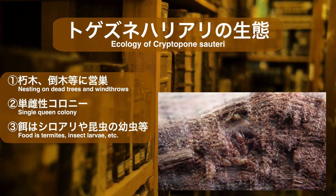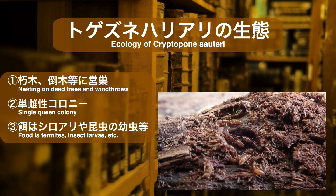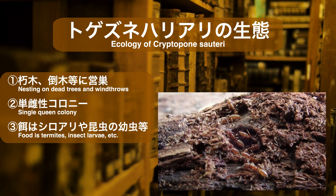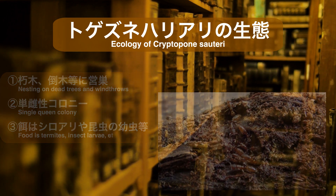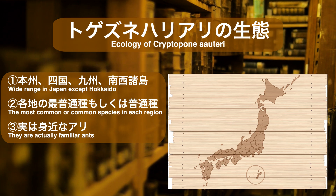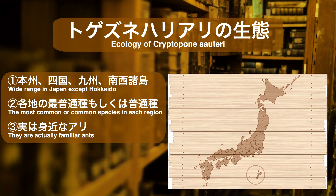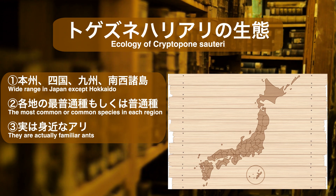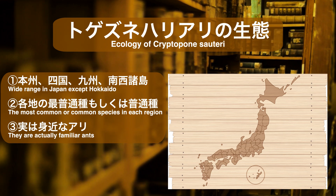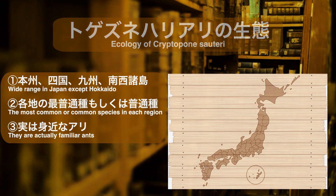まずはトゲツネハリアリの生態について確認していきましょう。トゲツネハリアリは林床の朽ち木や倒木などに巣を作るアリです。乾いた木よりは少し湿り気のある朽ち木や倒木でよく見つかります。コロニータイプは巣内に女王が1匹のみという単雌性で、朽ち木内のシロアリや昆虫の幼虫などを餌として食べているようです。生息地域は北海道を除く本州・四国・九州・南西諸島など国内の広範囲にわたり、身近に生息しているアリであることがわかります。